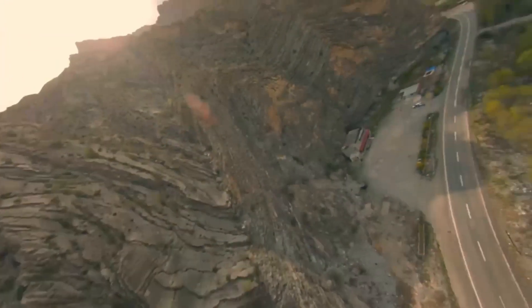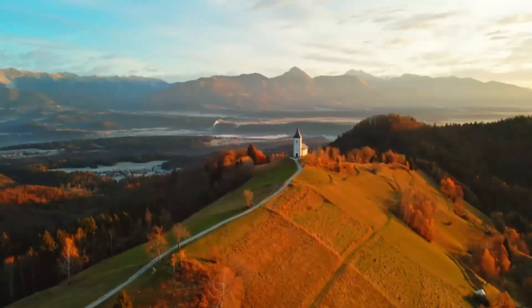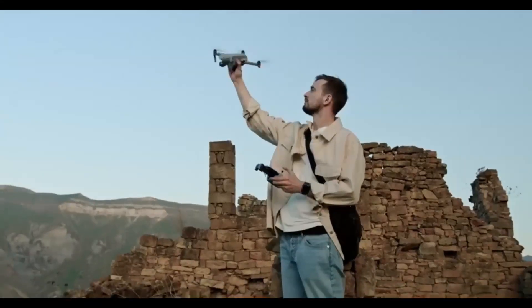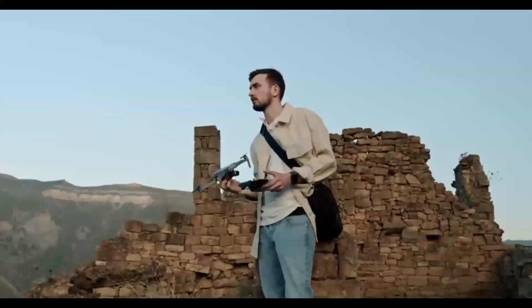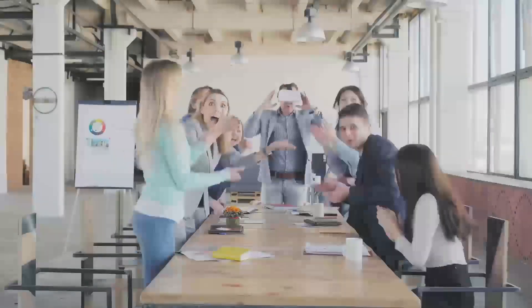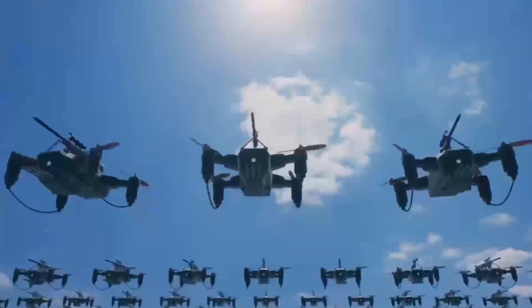However, there are a couple of downsides to keep in mind. The price point might be a little high, especially if you're just getting into drones — it may feel pricey compared to entry-level models like the Mini 2 or Mini SE. Also, while the camera is definitely an upgrade, it still may not be on par with more expensive drones like the Mavic Air or Air 2S, which offer better zoom capabilities and more advanced features.